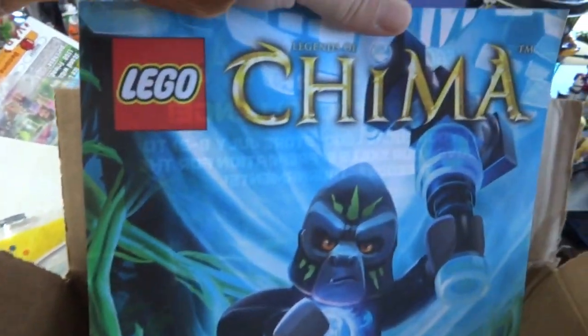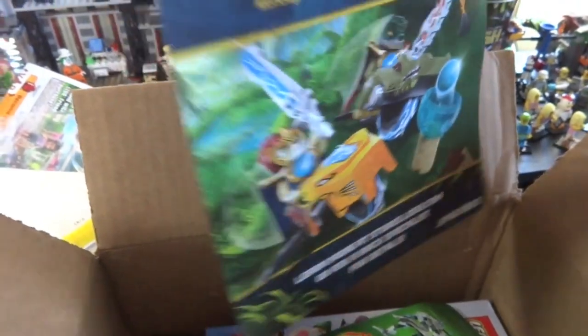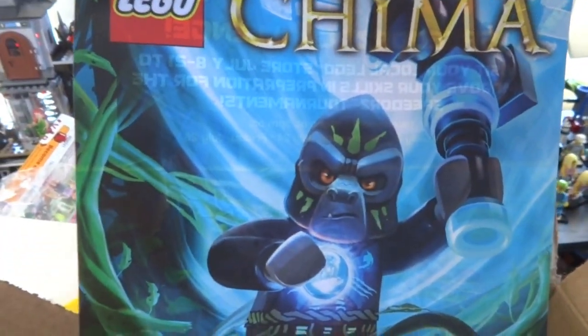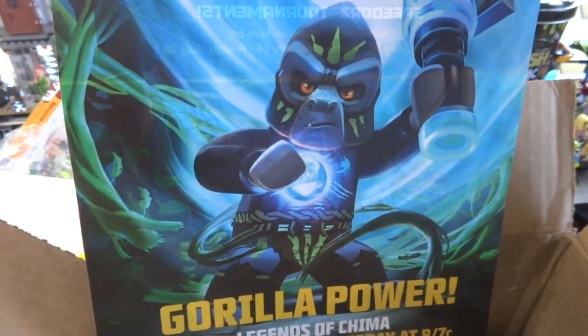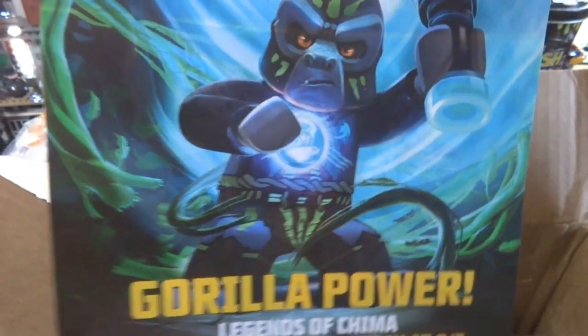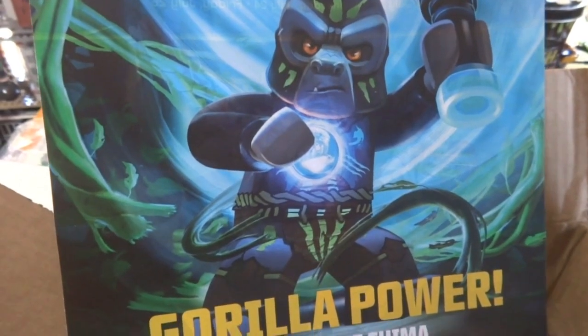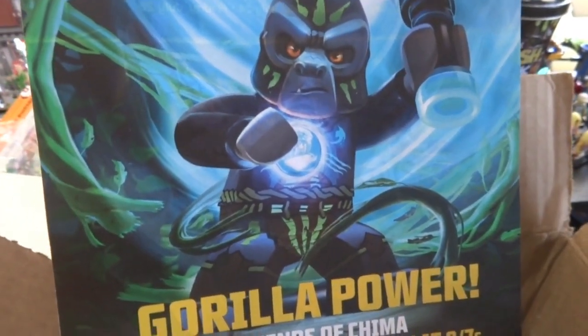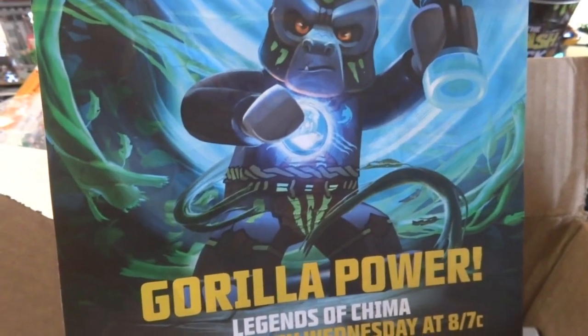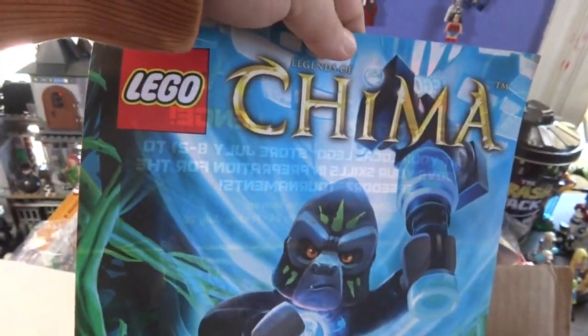Here's another ad — this is the Lego Chima Gorilla Power ad. I'm not so into the Chima stuff because of the way they have the personalities set up. I read that in Chima, the wolves' personalities seem like they should be on the apes, and the apes' personalities should be on the wolves — because if you translate that into real life, it's not right.